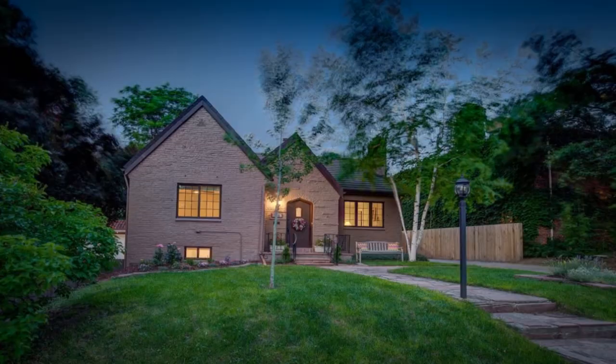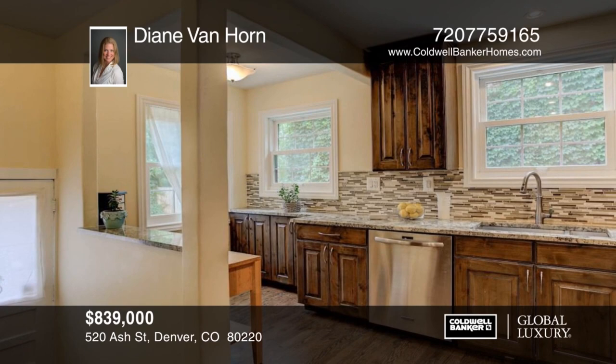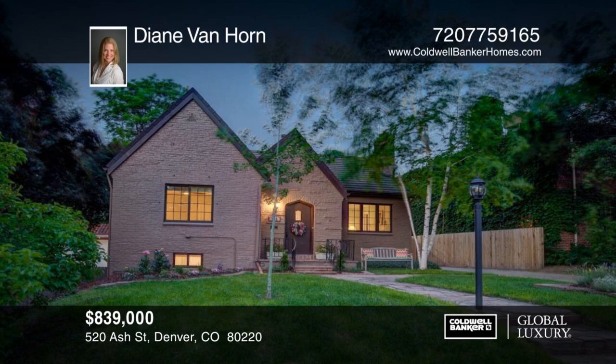You don't want to miss this beautiful, completely updated Tudor home in the desirable Hilltop neighborhood. This home is within walking distance to a highly rated elementary school. Original details have been blended seamlessly with modern function and design. Features include refinished hardwood floors, energy-efficient windows, hail-resistant roof, air conditioning, freshly painted interiors, and more. Nestled in a family-friendly neighborhood, this home won't last long. Contact Diane Van Horn before this home is gone.